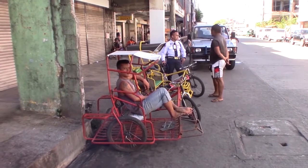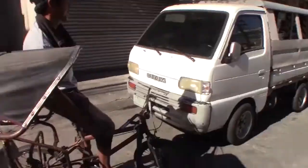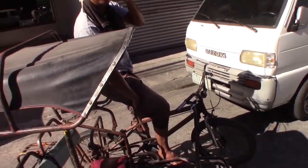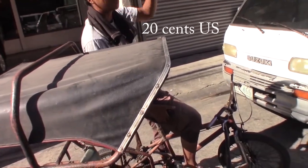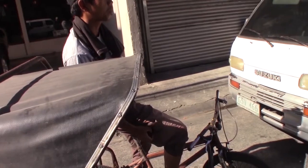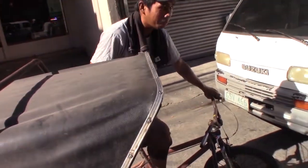That's a good way to make two or three bucks a day, pedaling a trike around. You go to the public market? How much? Ten pesos. Ten pesos? How fast? I want to go fast. How much horsepower? One minute. Okay, let's go.